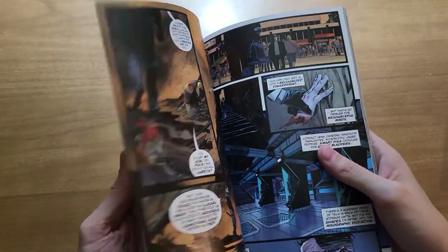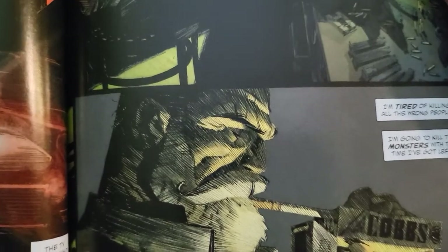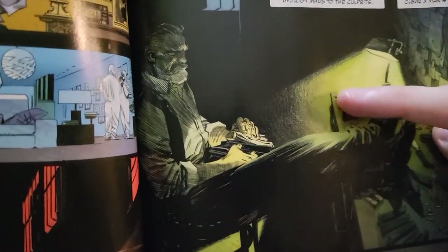Hopefully you can see what I mean when I say texture, because there's a lot of it going on. One of my favorite panels is how he uses diagonal lines to make shadows throughout the entire panel. More texture there in the background.